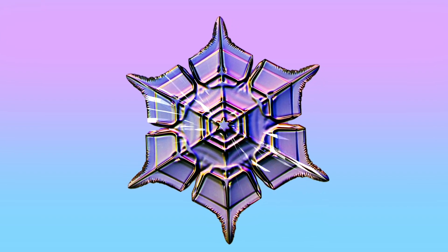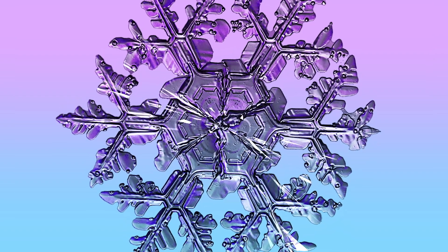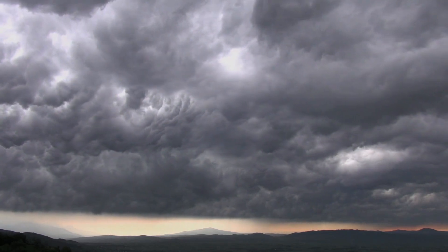Every snowflake is actually a crystal made of frozen water vapor that condenses into ice. One small crystal may contain a thousand million billion molecular building blocks, with possible formations so numerous and diverse that no two snowflakes are exactly alike.